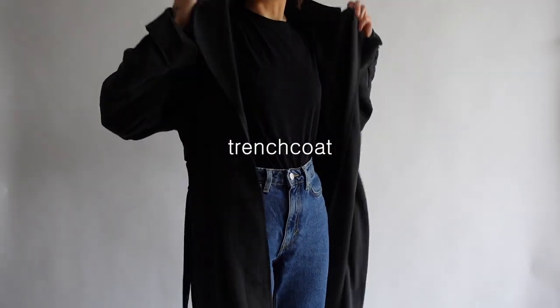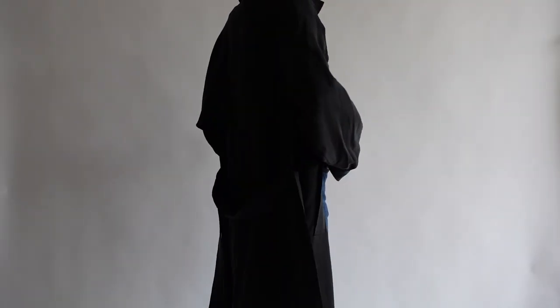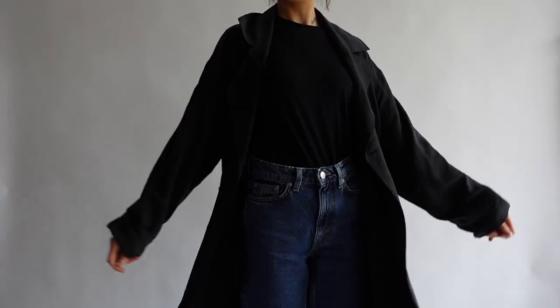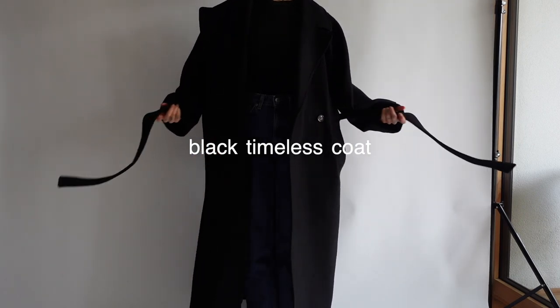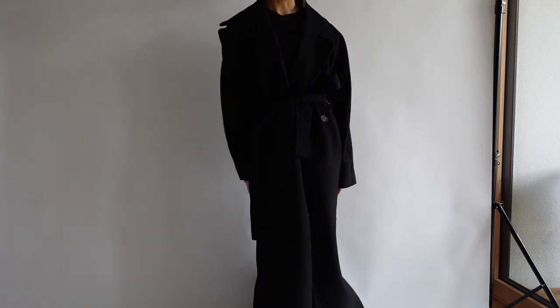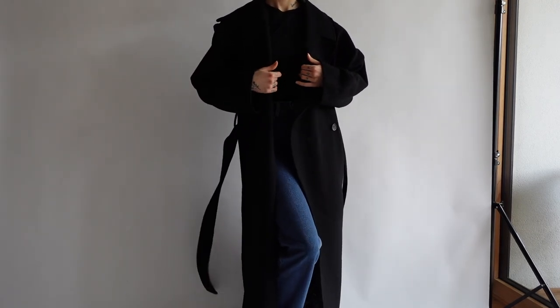When it comes to trench coats, I also own some in different colors — this is my favorite dark blue one, and I also own a lighter beige vintage one. Last but not least, the most timeless piece in my wardrobe is this black winter coat, which is of course essential in winter. You definitely should have one warm winter jacket or coat at home.